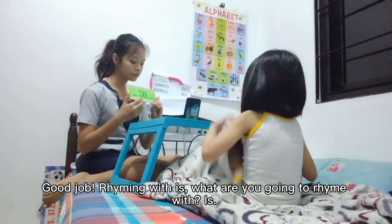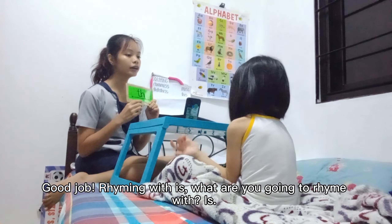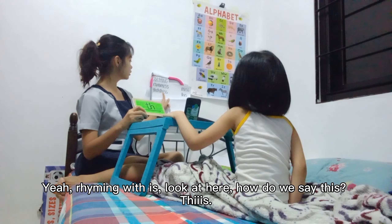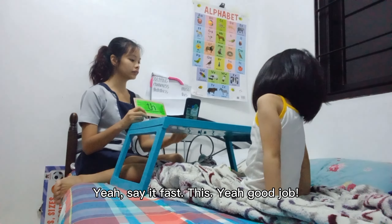Okay, look at here. Rhyming with this. What are you going to rhyme with? This. Yeah. Okay, rhyming with this. How do we say this? Yes. Yeah, say it fast. Yes. Yeah, good job.